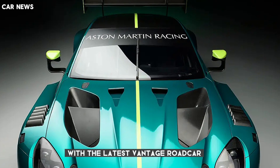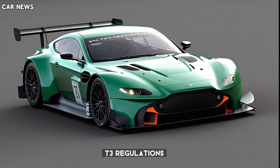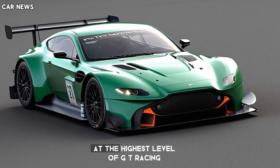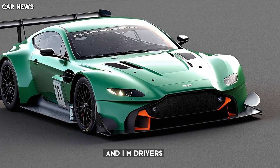The new Vantage GT3 is a state-of-the-art GT racer that clearly shares its DNA with the latest Vantage road car, yet is perfectly evolved to suit the latest GT3 regulations. It is a car that can compete at the highest level of GT racing, in the hands of both pro and AM drivers, across a variety of series and circuits.